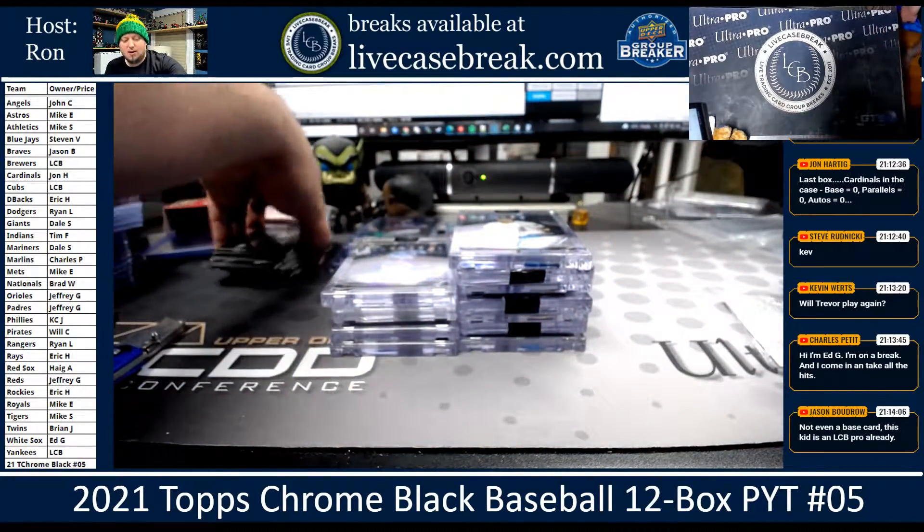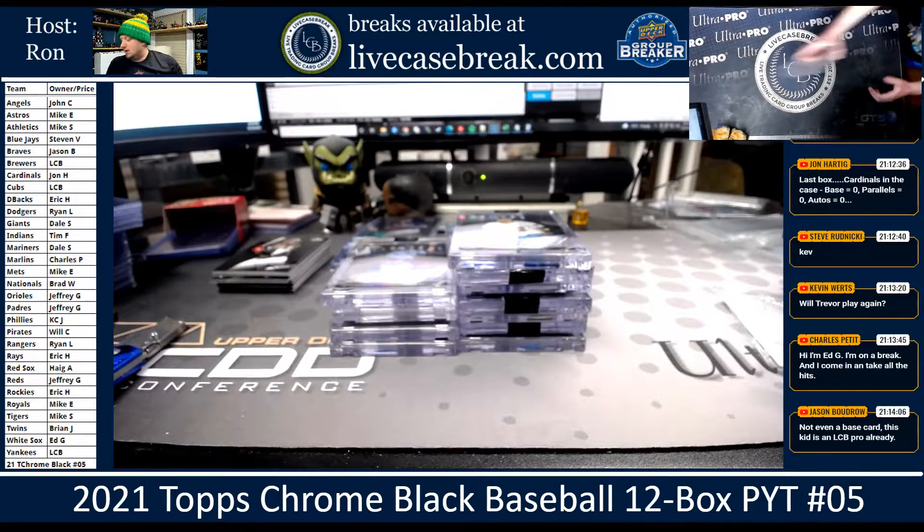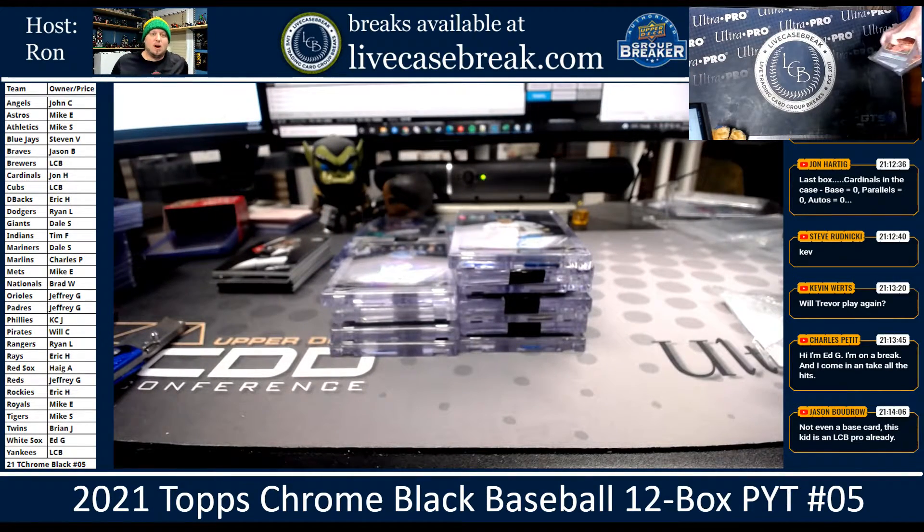And there we go, everybody. Find more at LiveCaseBreak.com. This is Ron and Thaddeus — thank you.